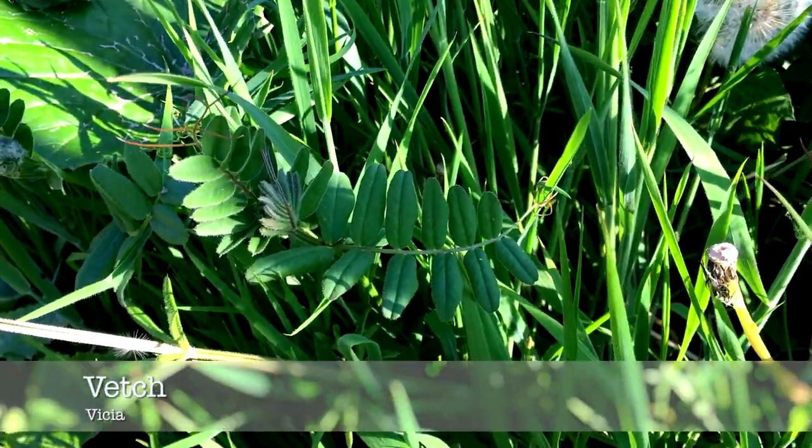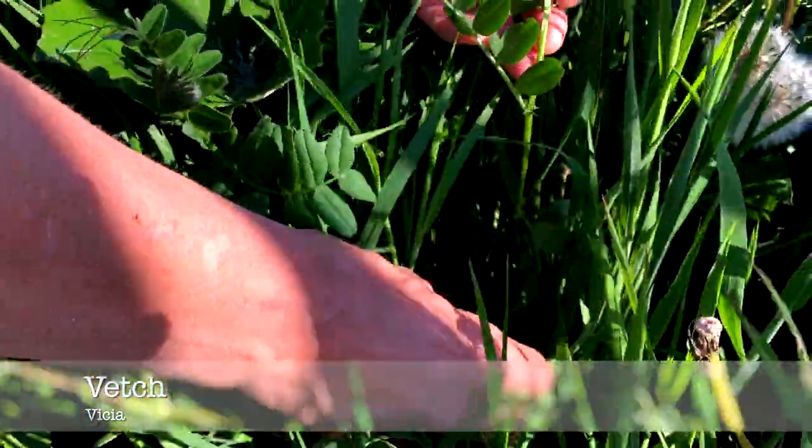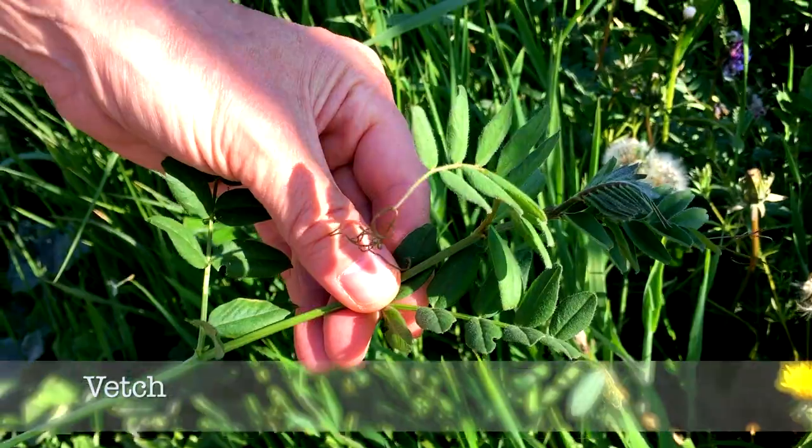Vetch is a member of the pea family and it's easy to identify by the way the leaves grow in pairs with a tendril at the end of the stem. They usually have purple coloured flowers.